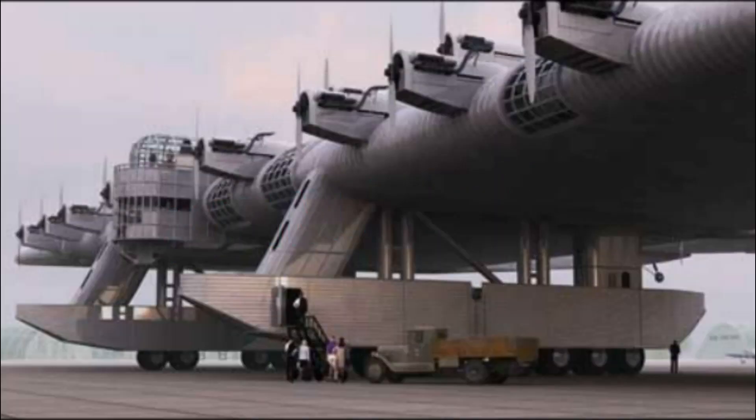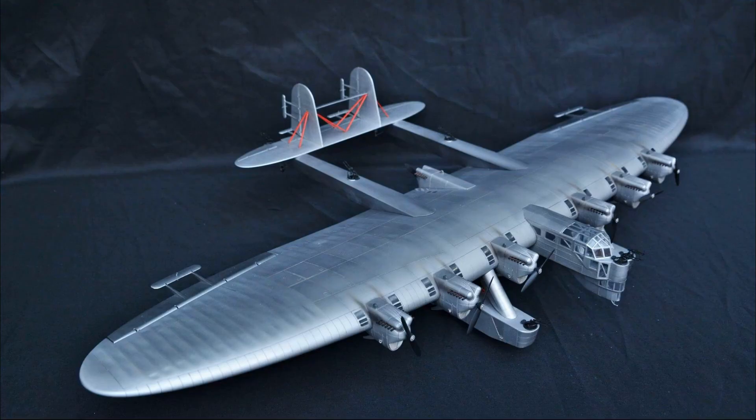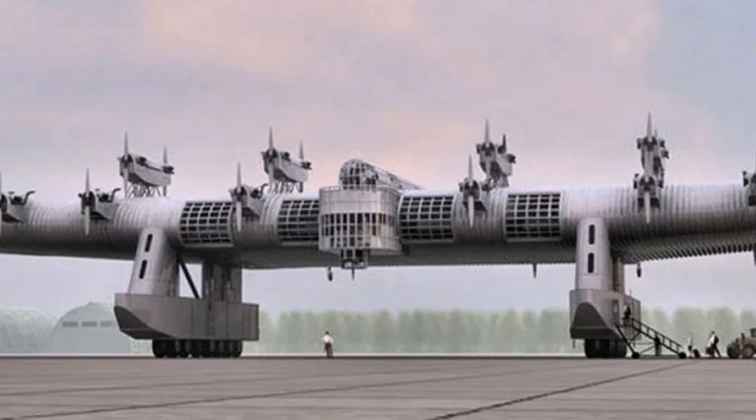In the era of biplanes, Kalinin applied the flying wing scheme, innovative for its time. In the thick wing of the central plane there were passenger cabins. The seven-engine giant was to carry 128 passengers for 5,000 kilometers, or for the same distance, 64 passengers in deluxe cabins.